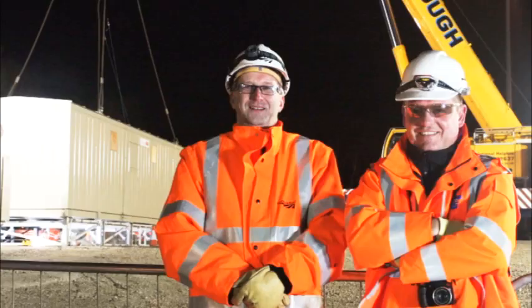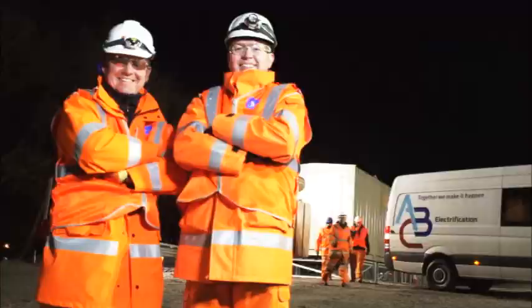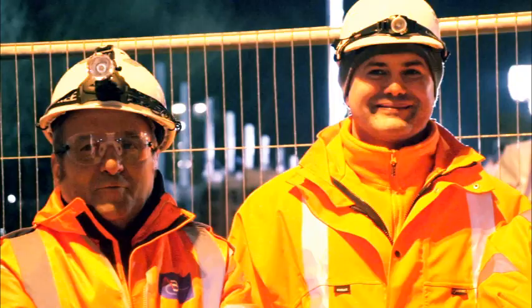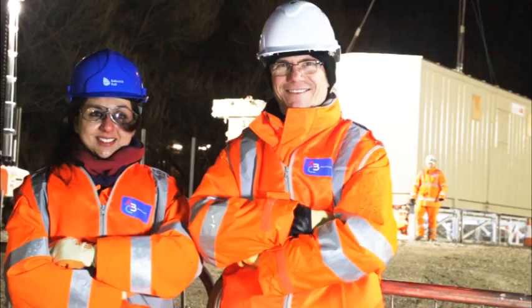Here at Network Rail we've been aspiring to work collaboratively with our supplier partners for some time now to meet the challenges of CP5 efficiencies. The West Coast PSU team are turning that into reality. No man marking, best person for the job, and aligned incentives and goals. It really is collaboration in action.